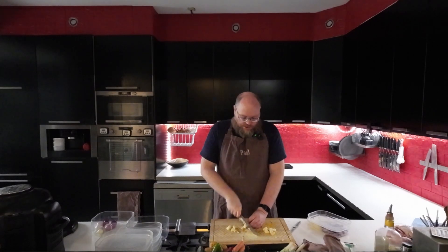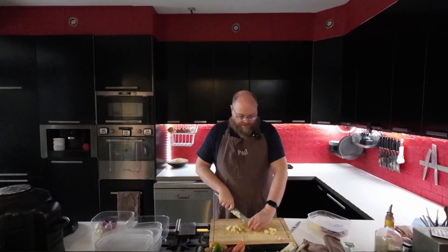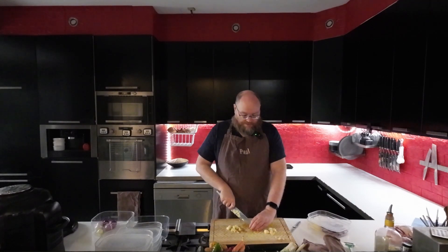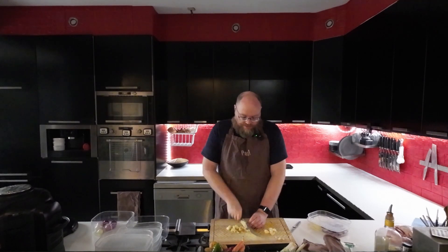On Friday for lunch, I don't know yet — it depends on what I have left over. And then Friday for dinner, I'll do some fish and chips. I have some battered fish in the freezer, and I have some potatoes that I'll probably do into wedges or something.